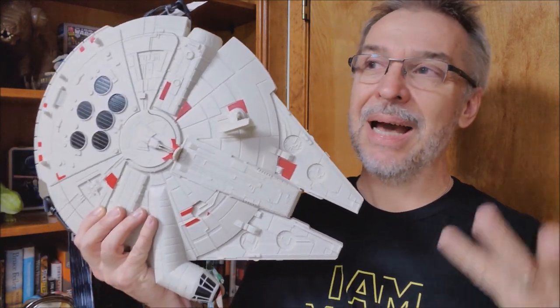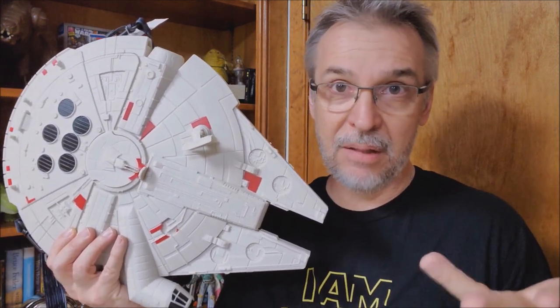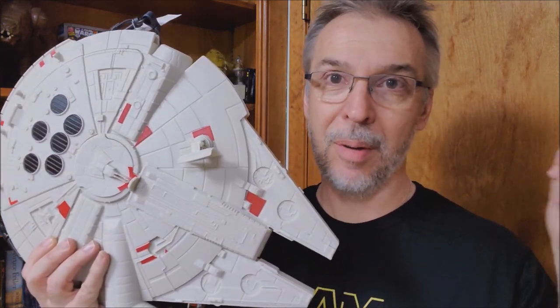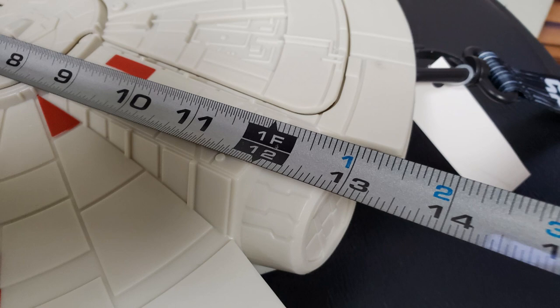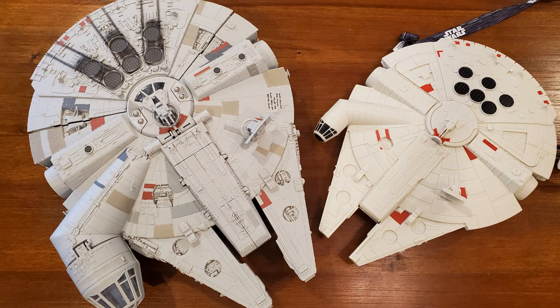I just kind of had trouble grasping the scale of what it was, so I really wanted to make this video just to show you in case you were thinking about picking it up as well. The Millennium Falcon popcorn bucket is 17 inches long and 13 inches wide. To compare it against other ships you might have, this is the recent Micro Machines playset Millennium Falcon, and this is the full-size action figure set Millennium Falcon.